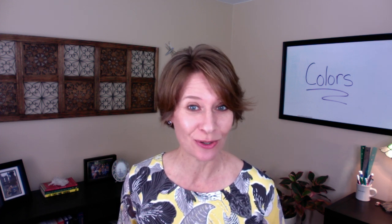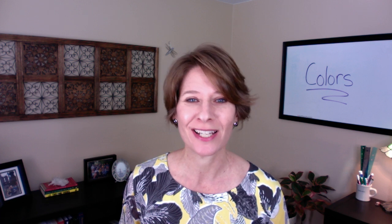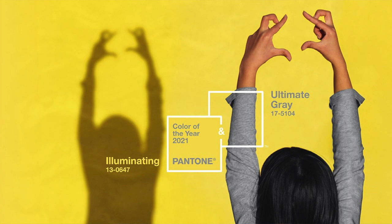I grew up watching my dad scour through Pantone books for the perfect color before anything went to press, so I'm always eagerly awaiting the announcement of Pantone's Color of the Year. For 2021, according to Lori Pressman, the Vice President of the Pantone Color Institute, no one color could convey the meaning of the moment, so they've picked two: Illuminating and Ultimate Gray.